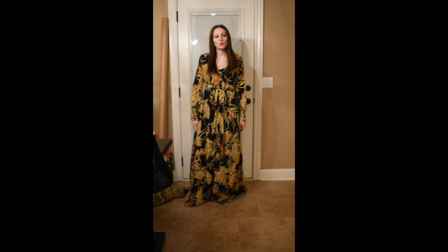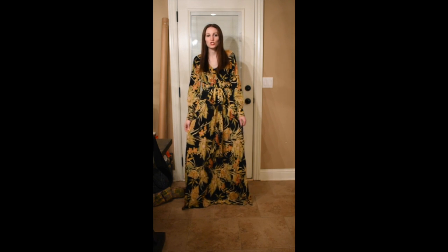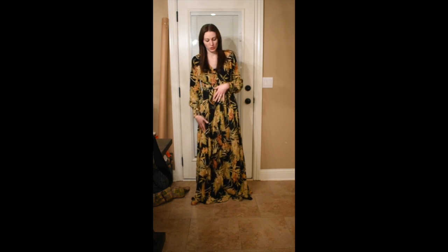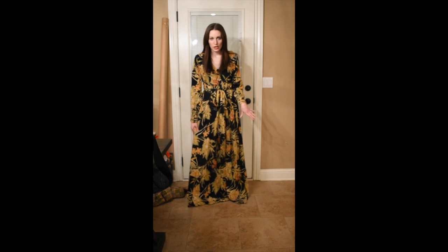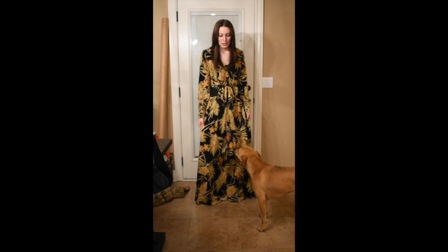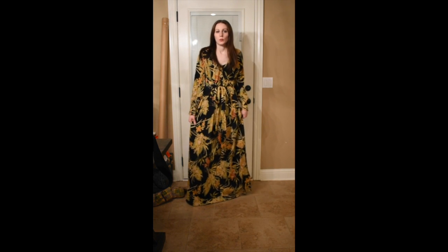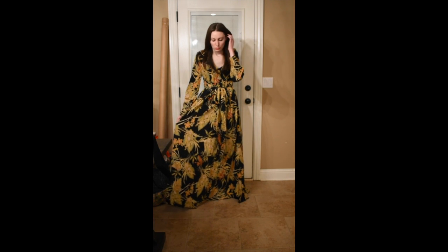Another look I added is the floral wrap maxi dress. My model is 5'9" and wore a small — she wore flats and I felt like it was the perfect length on her. I'm 5'6" and this is also a small, so I feel like it's a little bit long with flats. If you're around my height, I'd definitely recommend adding a little bit of height — wear it with wedges or something — and then it would be perfect. That's why I noted on the website that I feel like it runs maybe a little bit long.